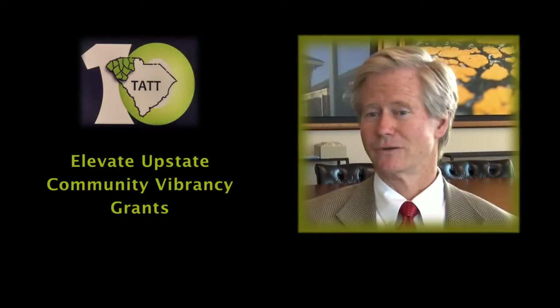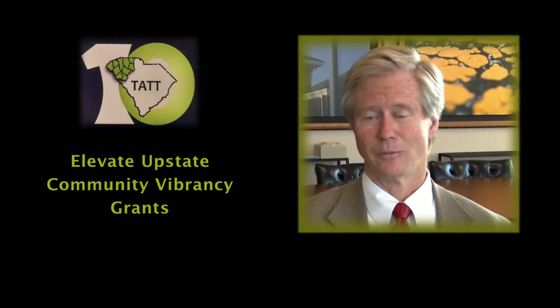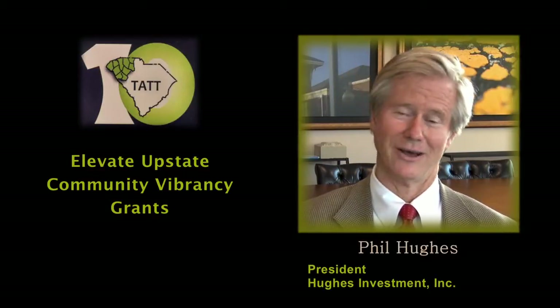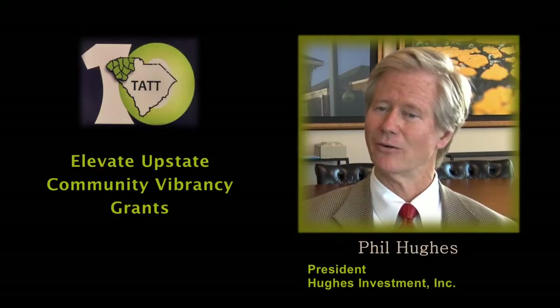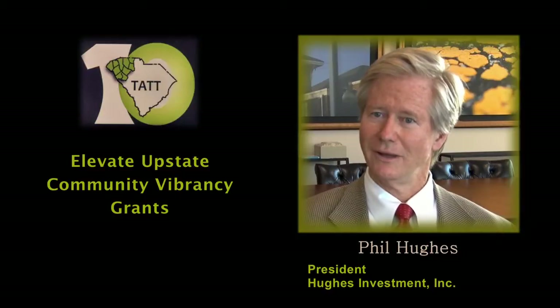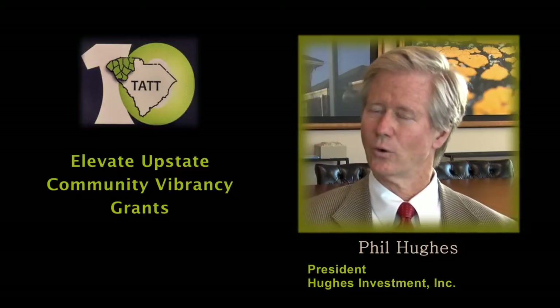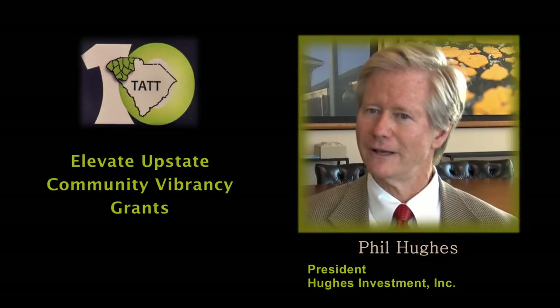In Seneca, we heard the story — well after the fact — that they were about to sell their building. People weren't pitching in and helping. But by winning this grant, it just turned it all around. We've also heard stories of other people who didn't win, but because they were so focused on it and word got out, they got other funding.